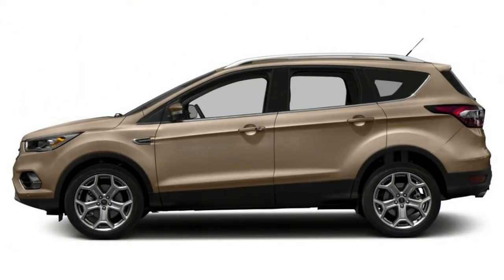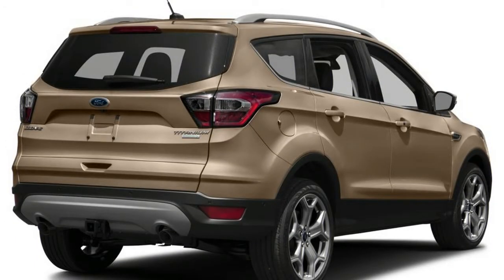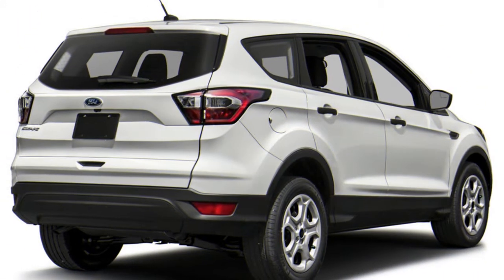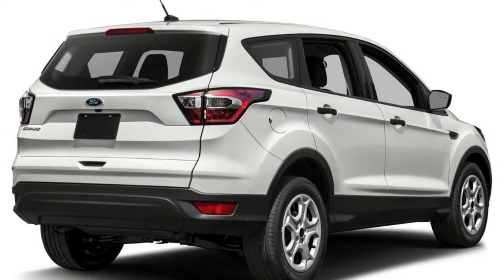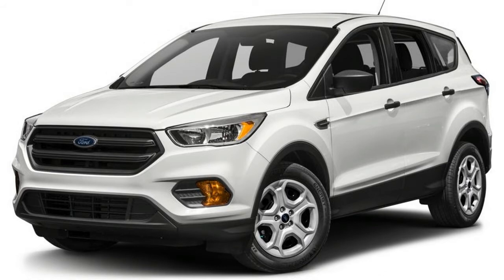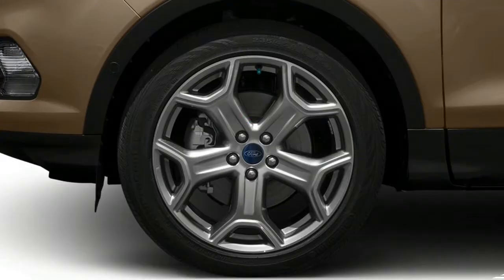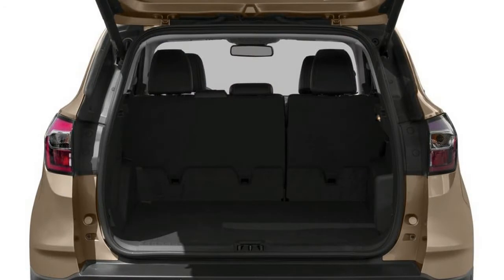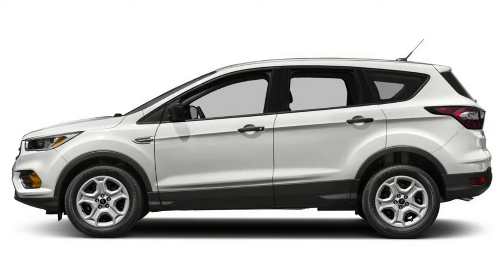New for 2018, a new SEL trim joins the lineup offering leather and Sync 3. The 2018 Escape SEL is positioned above the S and SE trims but below the Titanium trim. The 2.0-liter turbocharged I-4 is now only available in the top Titanium trim. The compact 2018 Ford Escape crossover is positioned above the new subcompact EcoSport but below the midsize Edge, three-row Flex, three-row Explorer, and three-row Expedition SUVs.